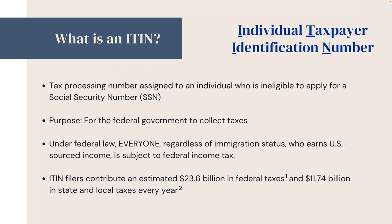ITIN filers contribute an estimated $23.6 billion in federal taxes and $11.74 billion in state and local taxes every year.